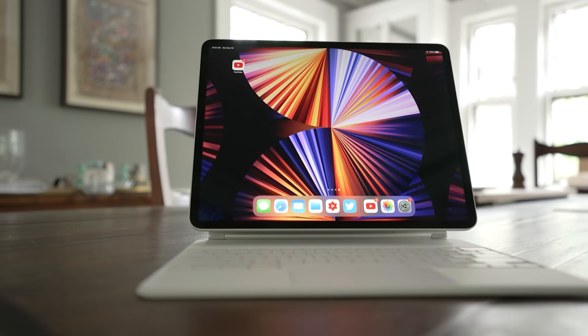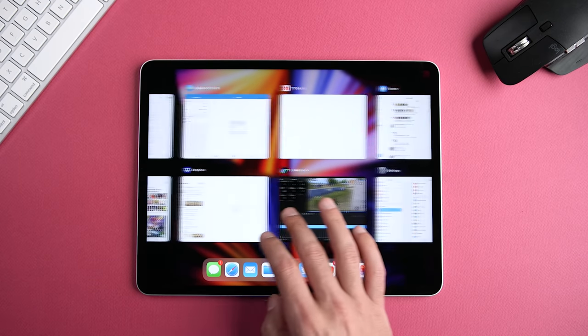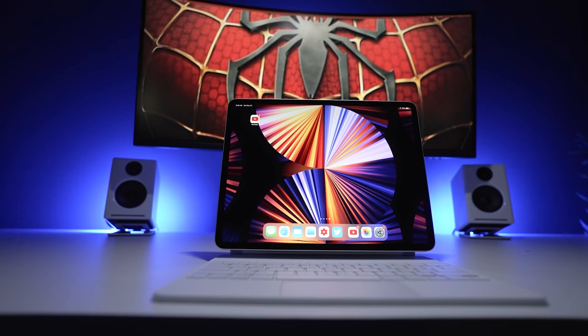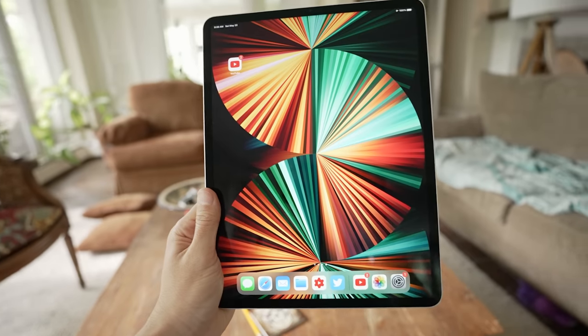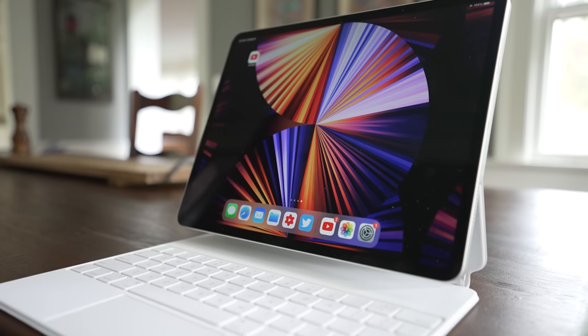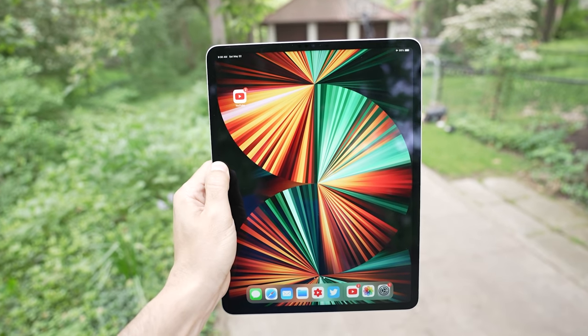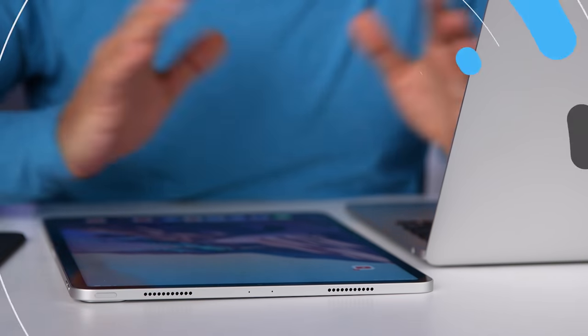Moving on to the 12.9-inch M1 iPad Pro, we get a few additional benefits. The resolution is higher than the MacBook at 2732 by 2048, and more importantly, we now have a mini-LED Liquid Retina XDR display. In short, it's the best display of the bunch. For HDR content it's noticeably better, and you'll easily be able to tell the difference side by side. You'll also get 1,000 nits of maximum full-screen brightness and 1,600 nits peak brightness. So if the best image quality is a priority, the 12.9-inch iPad Pro is where it's at.